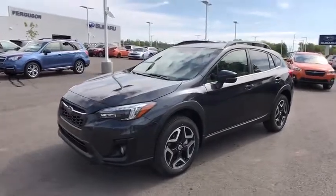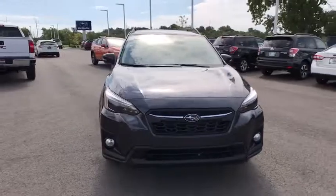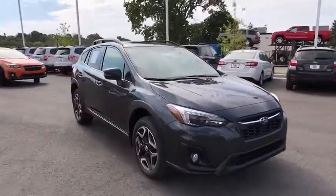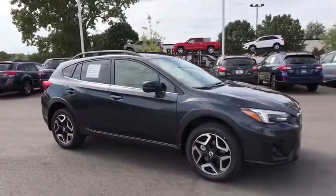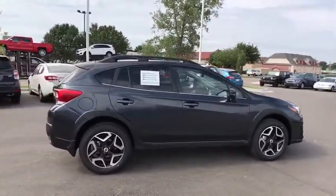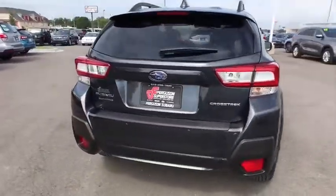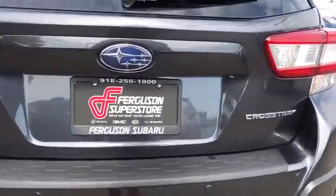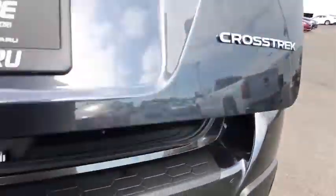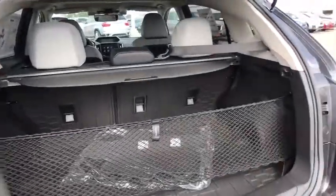2018 Subaru XV Crosstrek. This all-new four-door crossover by Subaru fills that spot for a vehicle with true outdoor capabilities, which is comfortably at home driving to soccer practice, too. The all-wheel drive XV Crosstrek pulls in the best parts of the award-winning Impreza and adds the details to give this crossover a bit of style among a sea of boring. And since it's a Subaru, you know the XV Crosstrek is built to last.